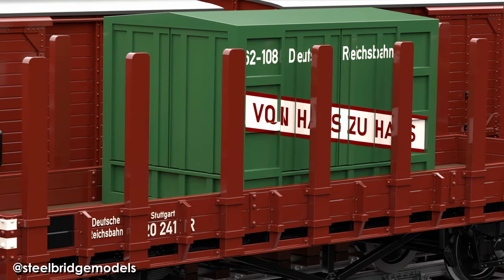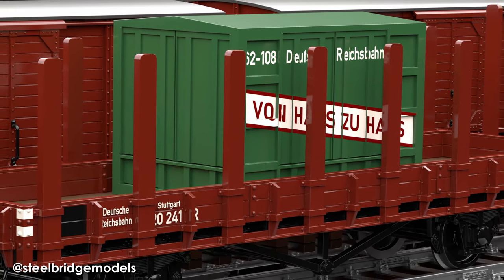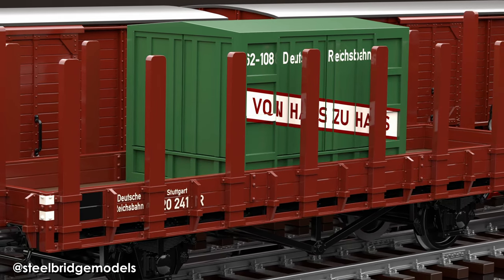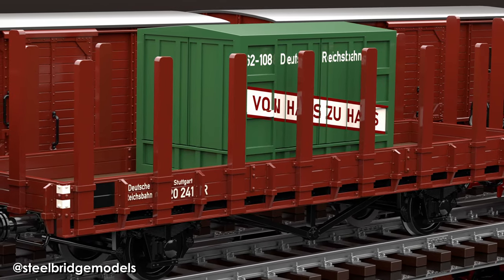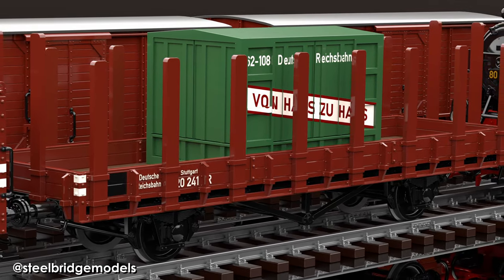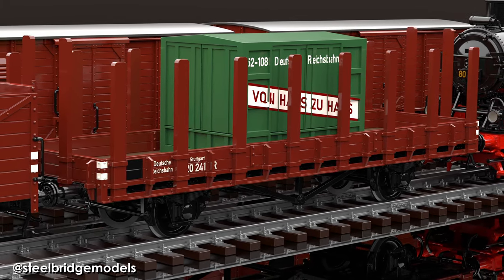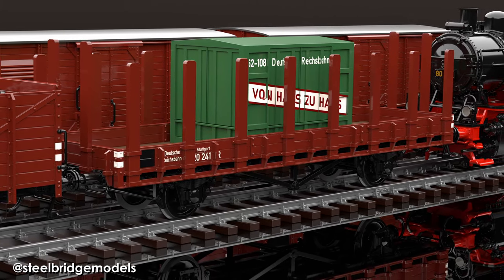The first step towards simplifying the process of transferring goods, as usual, was the use of standardized containers. With the so-called Haus-zu-Haus service — which translates to from house to house, or more freely from door to door, as British Railways would later call their version — the Deutsche Reichsbahn, the German National Railway, introduced such containers in different sizes. Some of them were even fitted with wheels to increase versatility. But since these containers were loaded on regular stake wagons, the loading, fastening, and unloading was still a lengthy process, all but a large improvement over handling a dozen individual smaller crates.